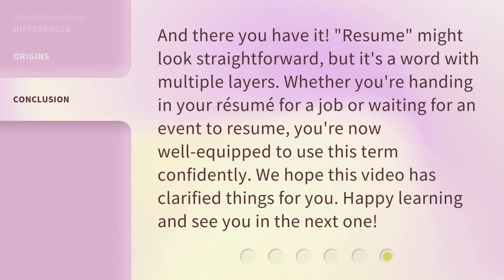And there you have it. Resume might look straightforward, but it's a word with multiple layers. Whether you're handing in your resume for a job or waiting for an event to resume, you're now well-equipped to use this term confidently. We hope this video has clarified things for you. Happy learning and see you in the next one.